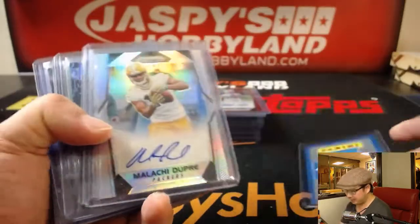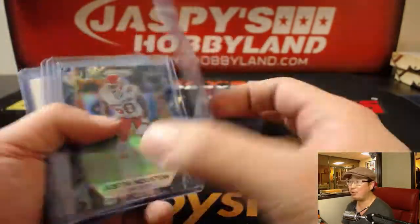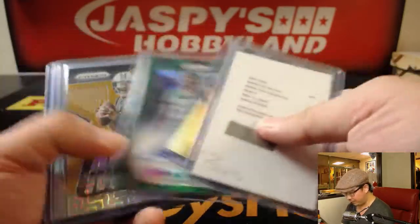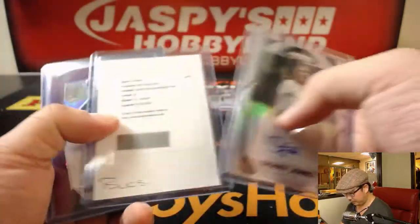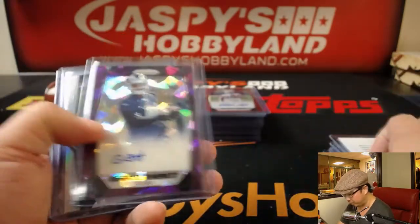Alright, so we had Prism. Here's some of the low-numbered ones right there. This is just a regular old green — Chad Hansen, not numbered. Another parallel out of 25. O.J. Howard. Nice, out of 10. Cam Newton. The RPA, the case hit, was also O.J. Howard. Two O.J. Howard redemptions in there.